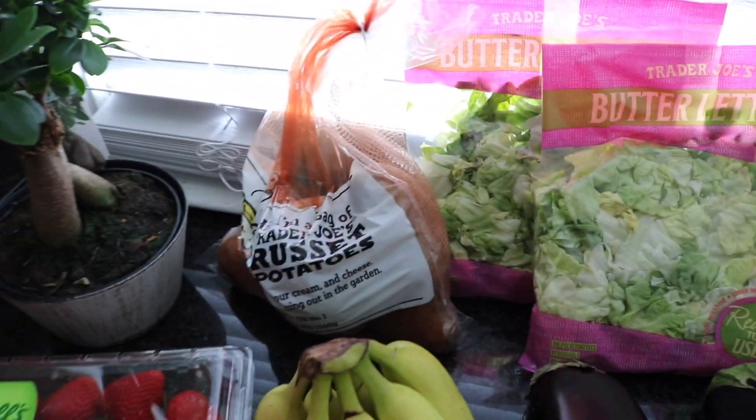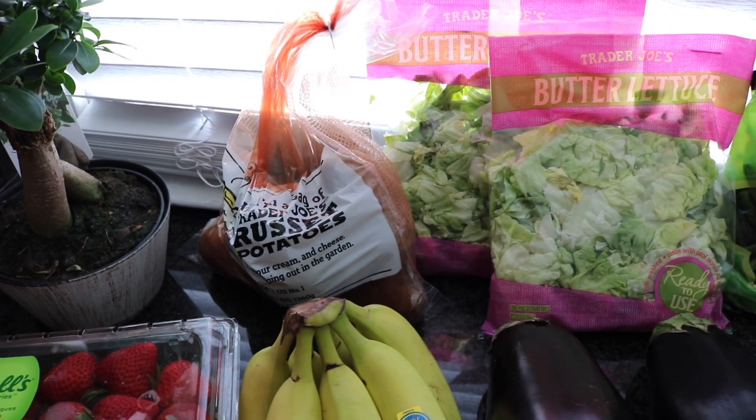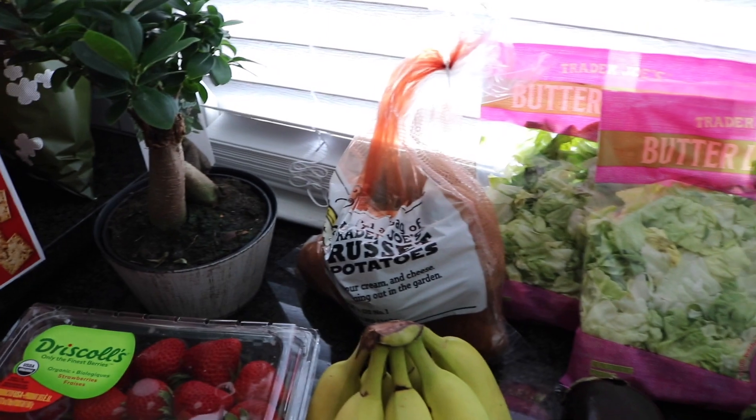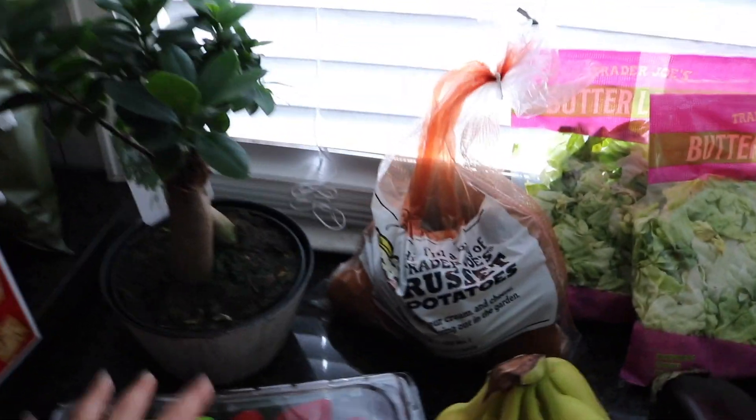Some russet potatoes for dinners — I like to cut them up and put them in the air fryer with a little bit of pink sea salt. Oh my god, so good, such a good snack. And then this little guy...